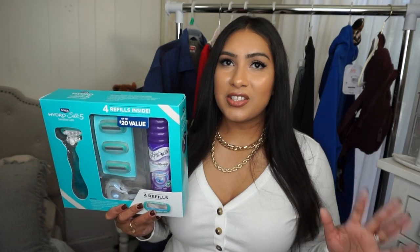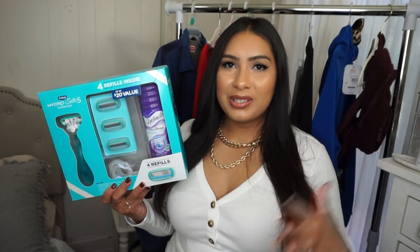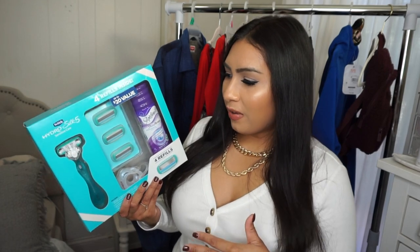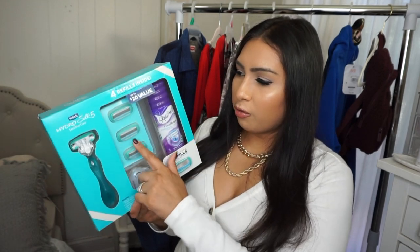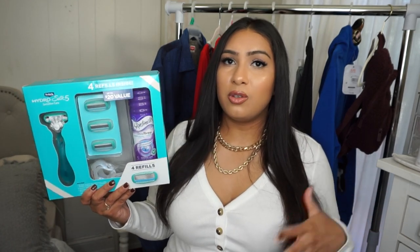I found a bunch of these sets in the holiday section. I think this shaving gift set is more of a personal family gift. It comes with shave gel, three razors, and a handle with a razor already attached — all under $10. These are very practical gifts and a great time to pick up value sets since these are things you use all year round.